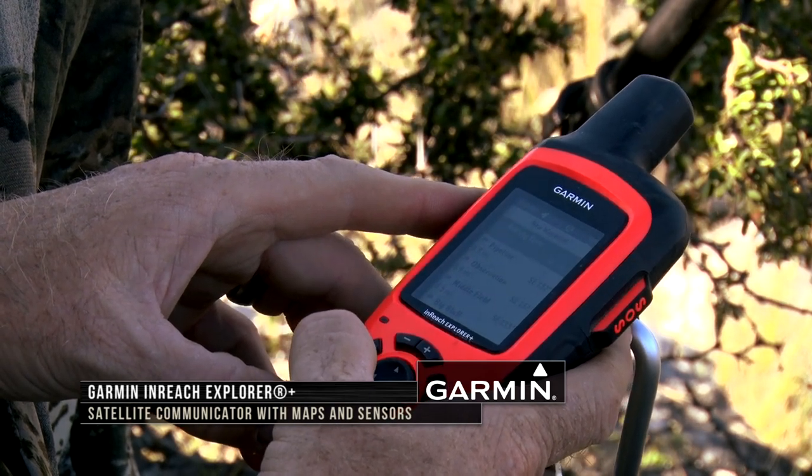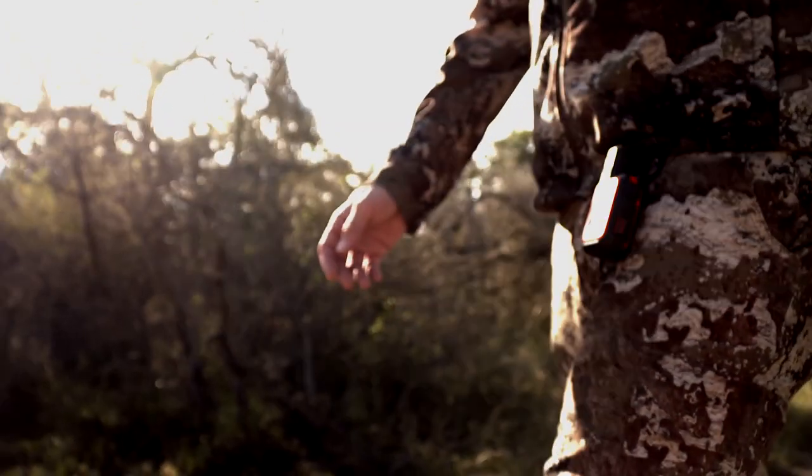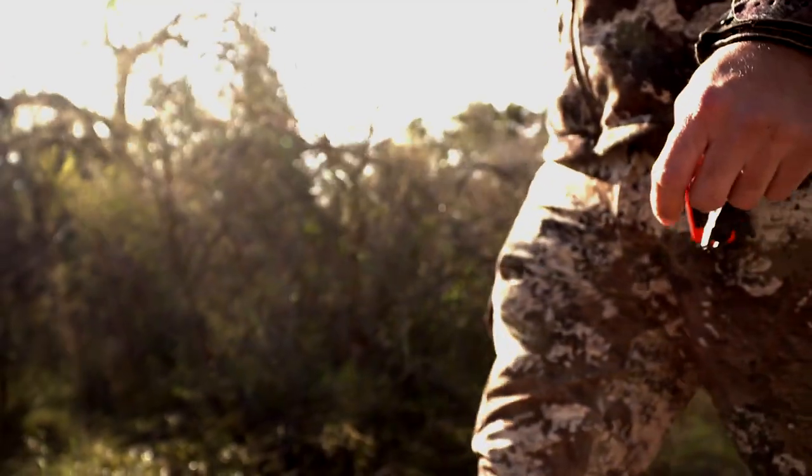Recent innovations at Garmin now have GPS tracking devices that let you communicate with others even when there is no cell signal. Let's hear from Garmin's Rayhan Nana on that now.